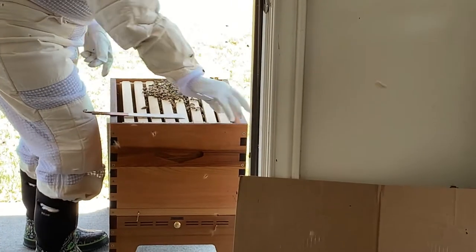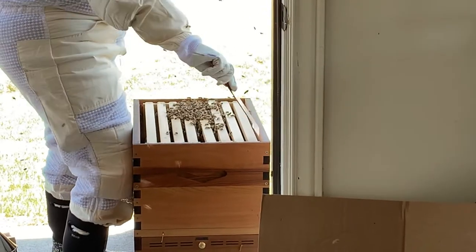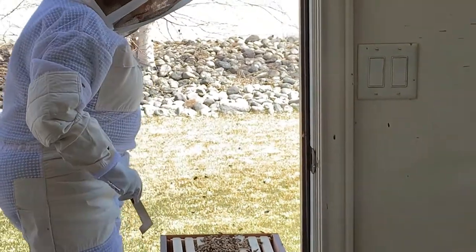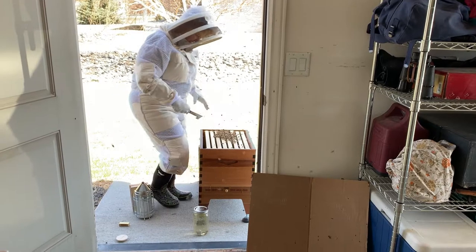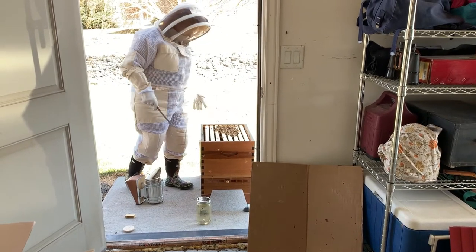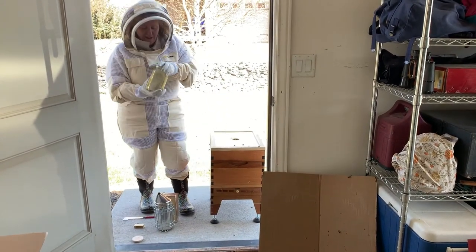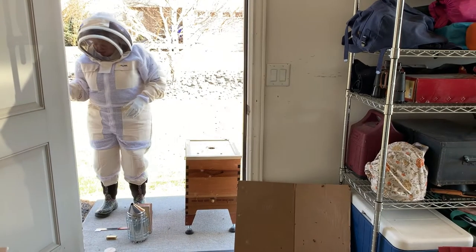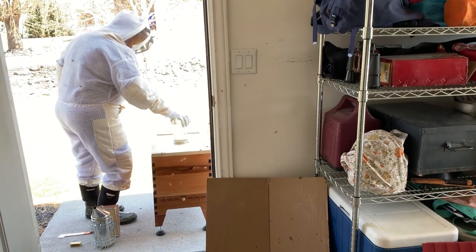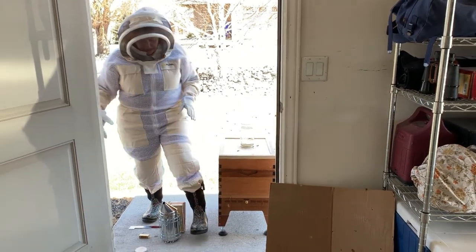I don't see any comb being built yet. Maybe now that the queen has been released, they'll do more comb building. The best we can do is just let them get back to work. They drank that whole bottle of syrup — it took about two days — so I've got new food for them. They're still drinking it, which means there's not much for them to forage right now. Once there's enough to forage, they'll probably stop drinking the syrup.